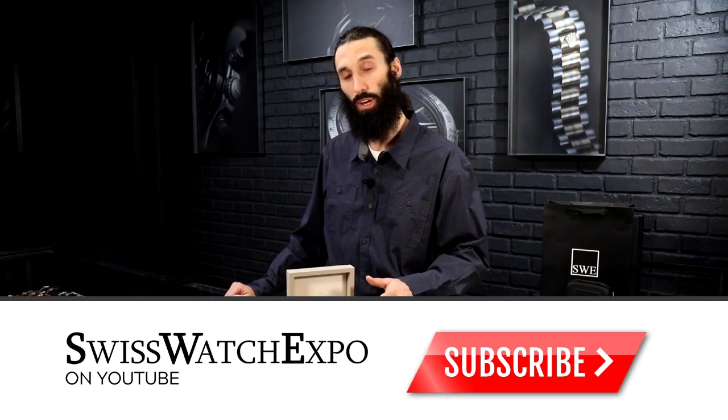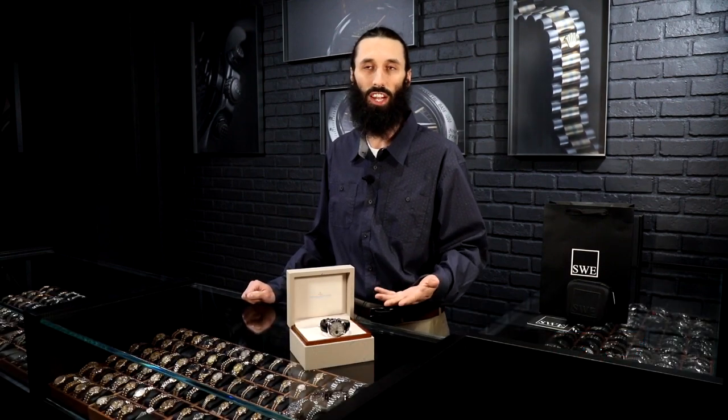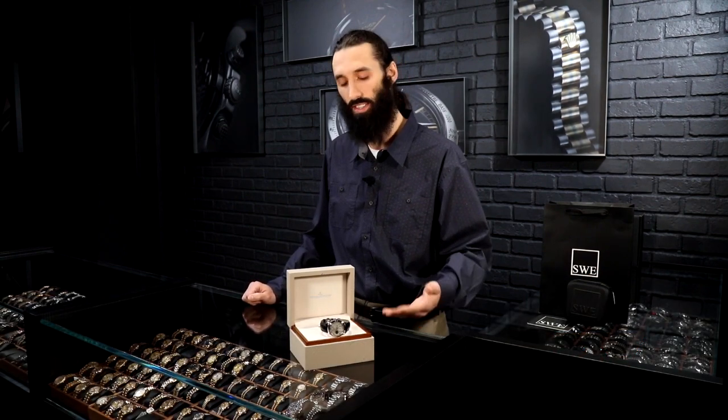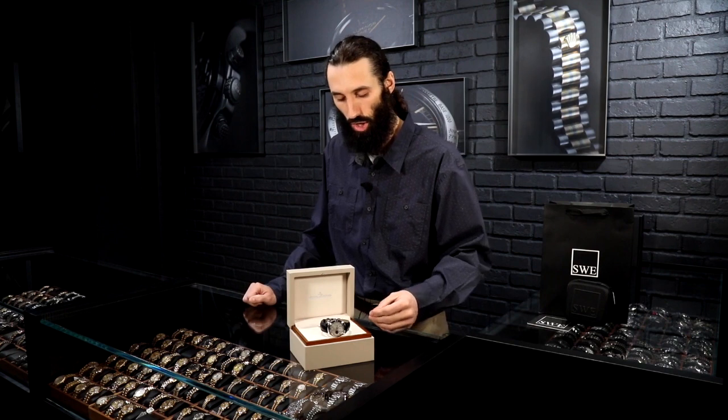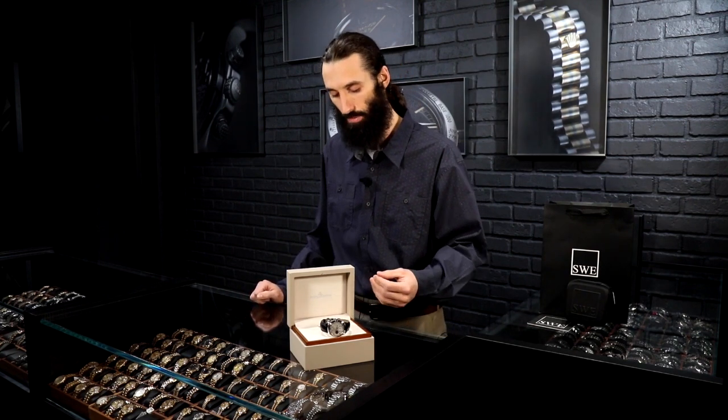Welcome back. So like I said, we're going to be talking about the Jaeger-LeCoultre — commonly heard as Jaeger, or JLC, which is a very common abbreviation — but Jaeger-LeCoultre is going to be the actual pronunciation of the manufacturer and the brand.